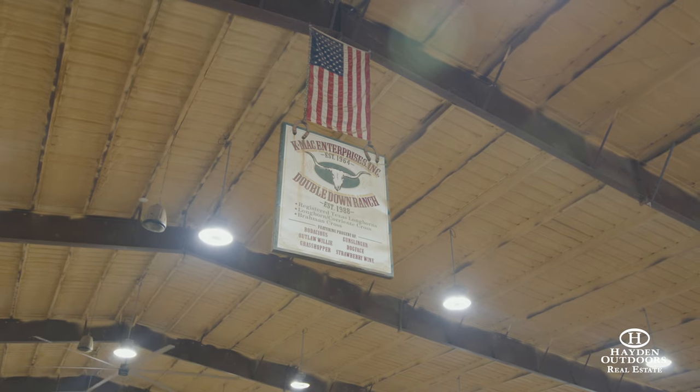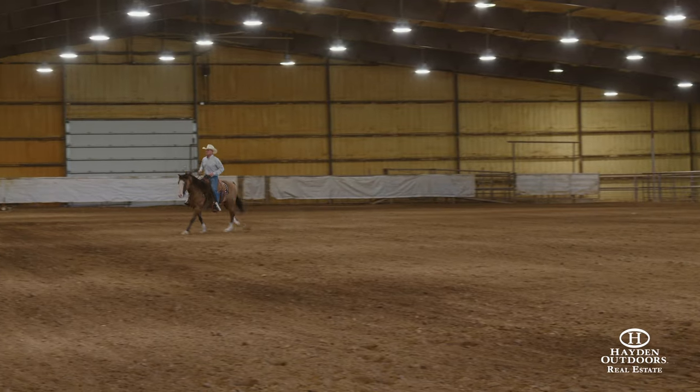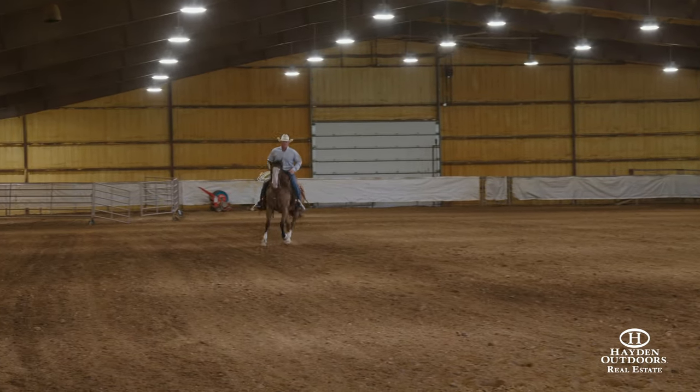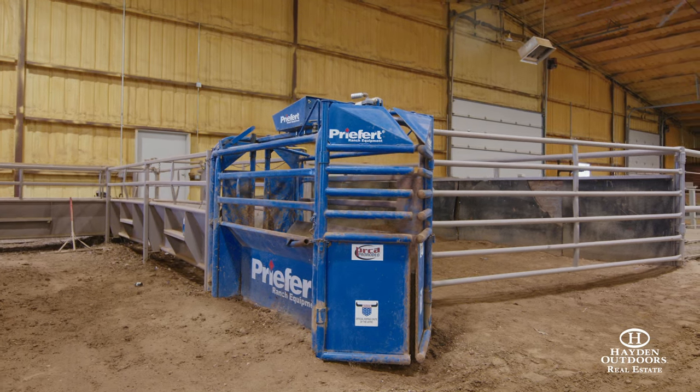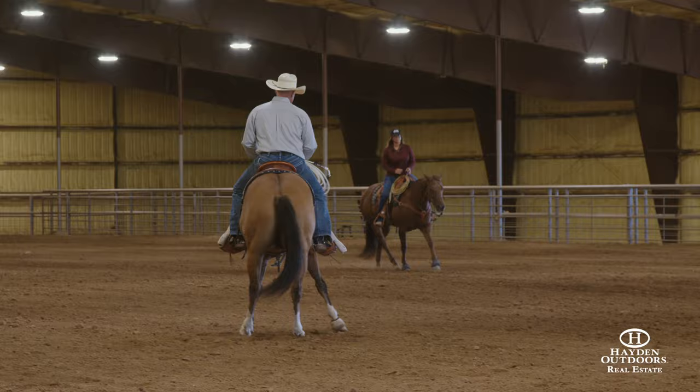The arena is 300 by 150. As you can see, it's all spray foamed. It's got unbelievable LED lighting and is heated in the different areas where you're going to spend a lot of time. In my opinion, it's one of the best arenas and best places you'll go to in the world.